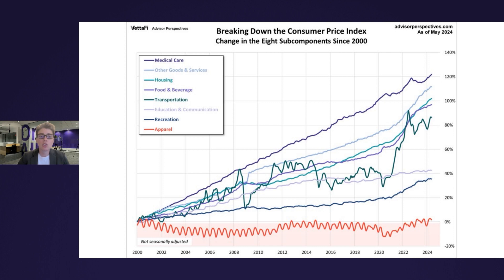A unique feature of apparel is the obvious seasonal volatility of the contour line. Transportation, the dark green line, is the other category with high volatility, much more dramatic and irregular than the seasonality of apparel. Within transportation, there's a wide range of subcategories, but the volatility can largely be attributed to the motor fuel subcategory.